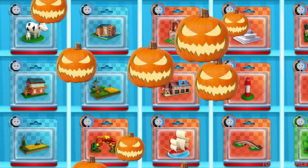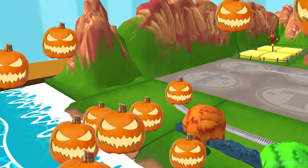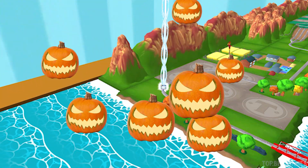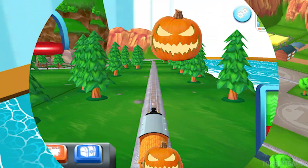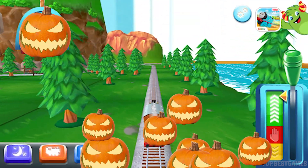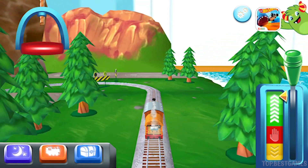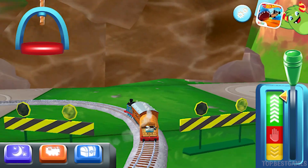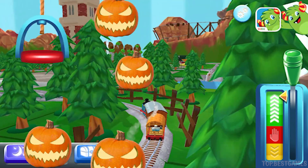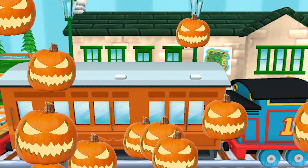Choose a new toy. Follow the beam of light to find your toy. The passengers have arrived and he says thank you.